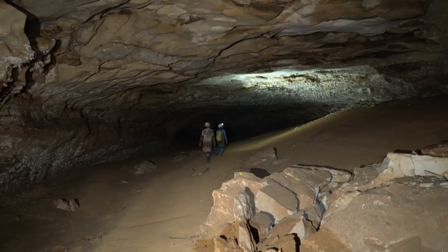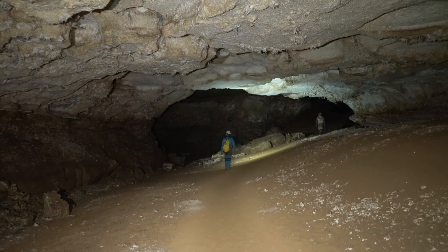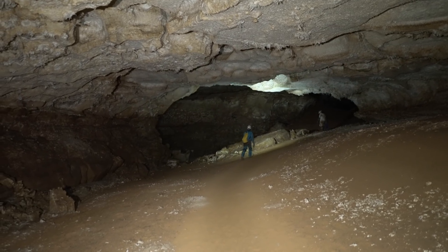Between two teams, we managed to put 3,300 feet of survey in the book. We'll be back soon to continue the survey and begin to push leads in the hope of finding a way into the largely unexplored limestone of Joppa Ridge to the west.